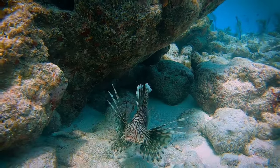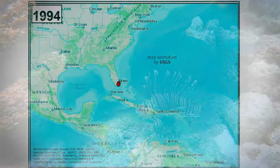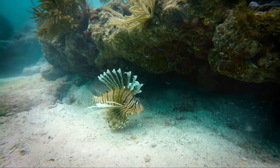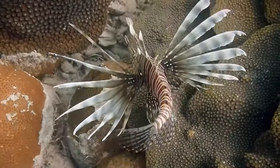Lionfish are native to the Indo-Pacific and are thought to have been introduced to the Western Atlantic around the 1980s, and they started showing up in the Keys in 2009. Lionfish disrupt the Florida Keys marine ecosystem because of their skilled and efficient hunting habits, their ability to reproduce rapidly, and their lack of natural predators.